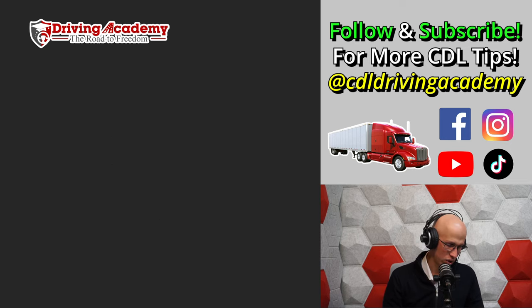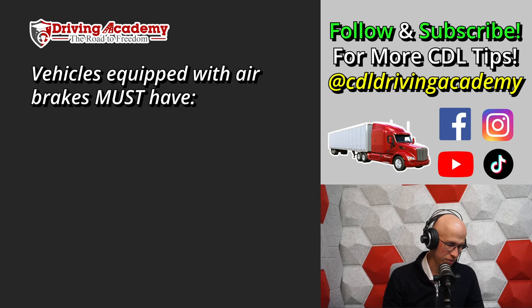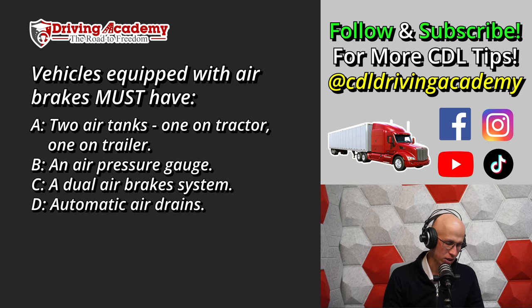Question number ten: A vehicle equipped with air brakes must have — A. At least two air tanks, one on tractor and one on trailer. B. An air pressure gauge. C. A dual air brake system. Or D. Automatic air drains. The must-have is B, an air pressure gauge. While tractor-trailers do have tanks on both tractor and trailer, not all air brake vehicles are tractor-trailers. Everything with air brakes must at minimum have an air gauge.